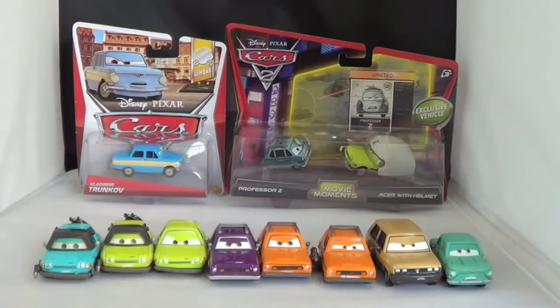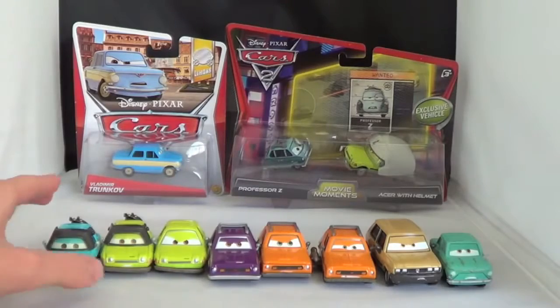Hello, today I wanted to show you my lemon collection and also open up a couple of my lemons from 2012 and 2013. So I'll show you the ones I've already opened that are loose.